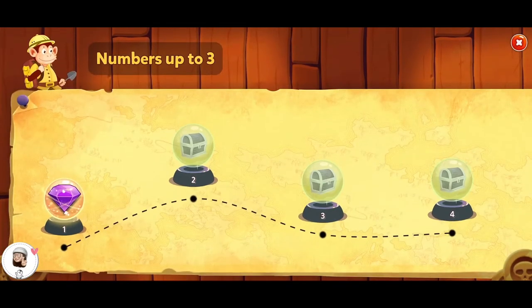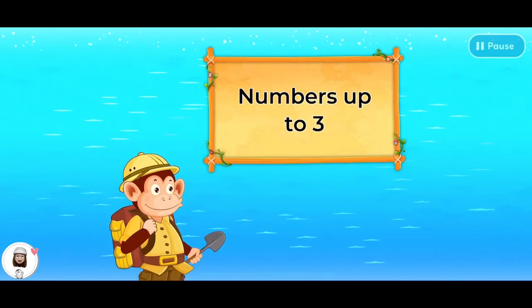Numbers up to three. Let's start the lesson about numbers up to three.